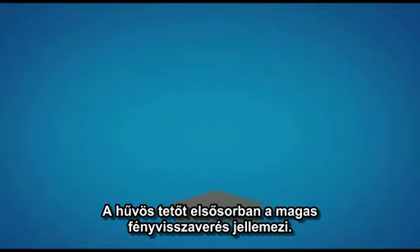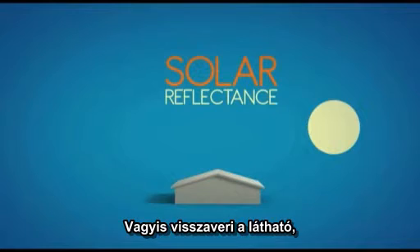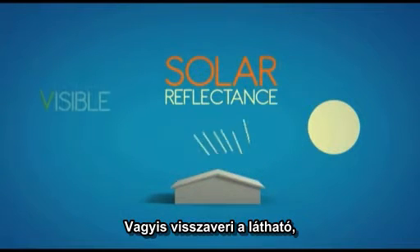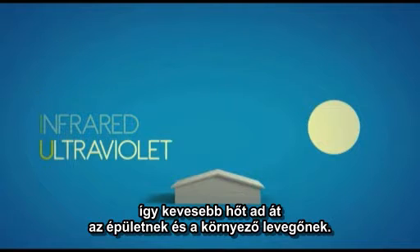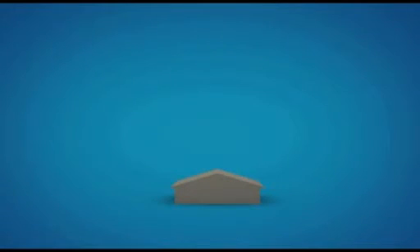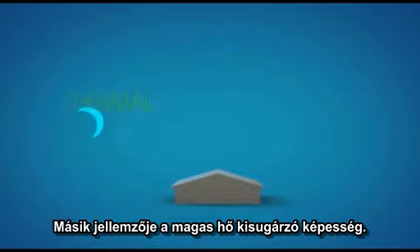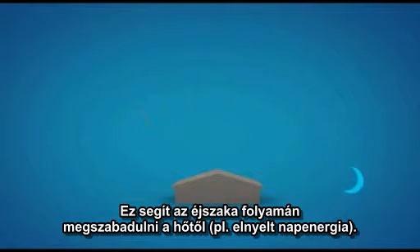A cool roof is characterized firstly by its high solar reflectance — that's its ability to reflect the visible, infrared and ultraviolet wavelengths of the sun, reducing heat transfer to the building and to the surrounding air. Secondly, by its high thermal emittance — that's the ability to help release heat, such as absorbed solar energy, during the night.